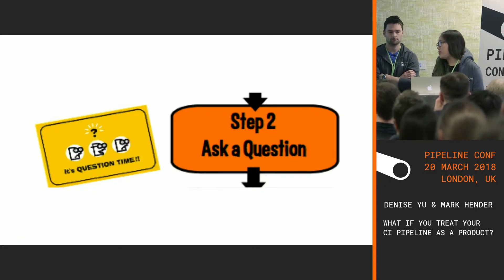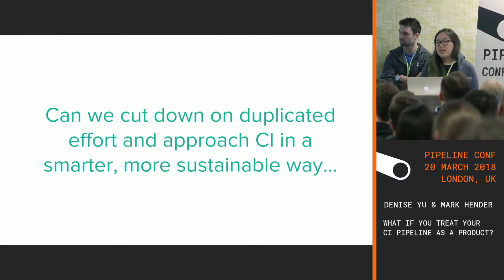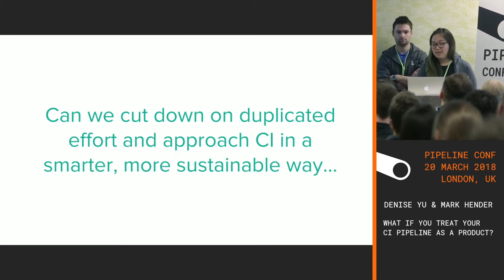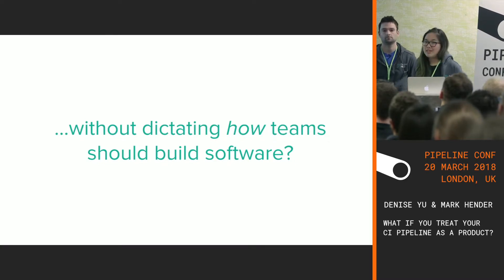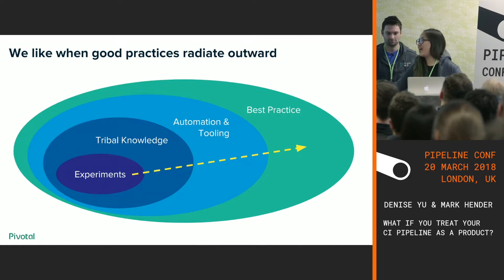So we asked ourselves a question: can we cut down on duplicated efforts and approach CI in a smarter and more sustainable way, without imposing opinions on how teams ought to build software? In all my time at Pivotal, nobody from on high has ever come down to engineers and said you must start doing things this way.